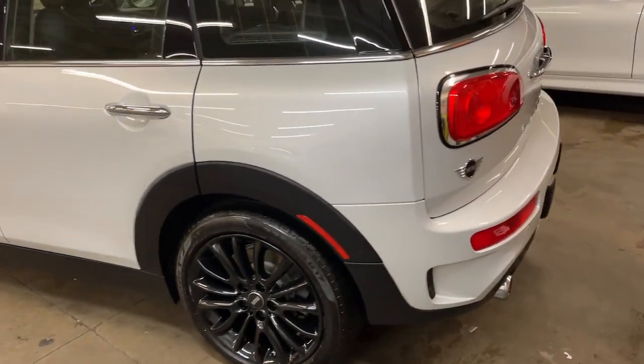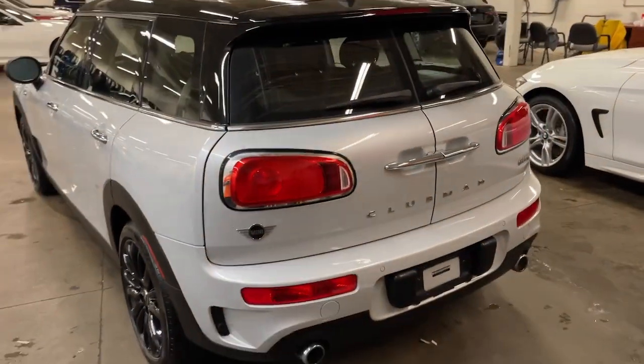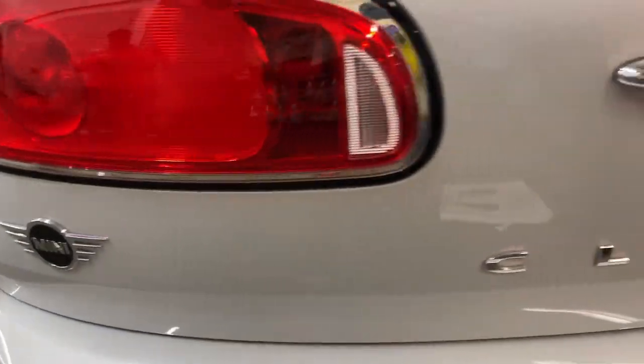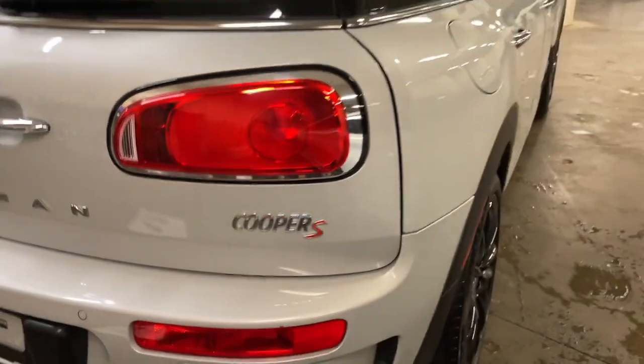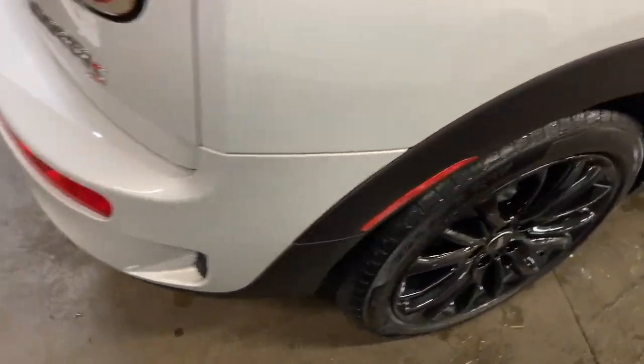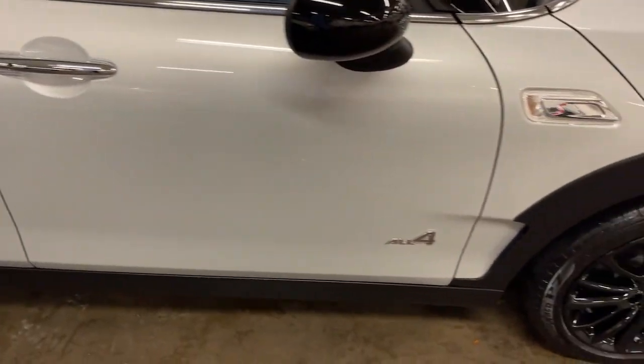The following are some of this vehicle's highlighted options: keyless entry, all-wheel drive, four-cylinder engine, backup camera, keyless start, iPod and MP3 input, adaptive cruise control, heated mirrors, fog lamps, and electronic stability control.